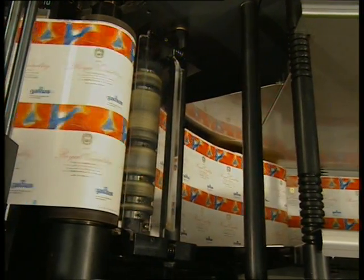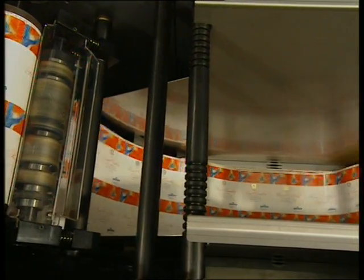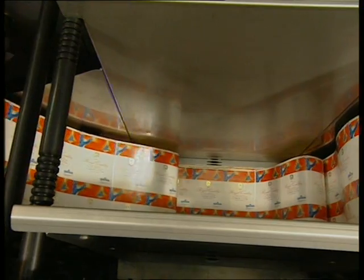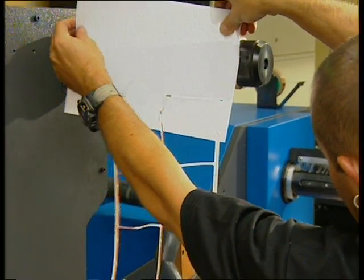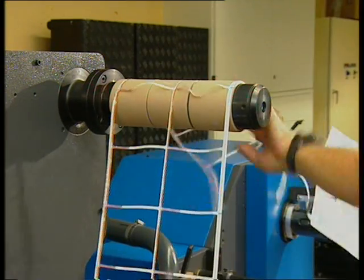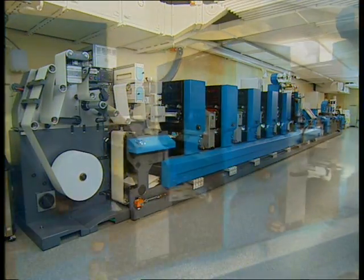A further feature contributing to the efficiency of the printing process is the loop bay. In conjunction with the innovative control system, this unit enables the matrix removal units to be switched off individually and the matrix reel to be changed and returned to service — all with the printing process running. The Gallus TCS250 offers a multitude of process advantages.